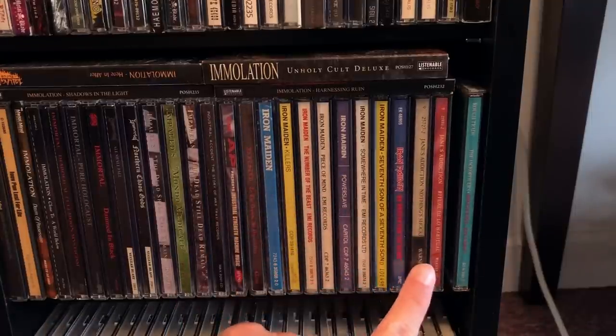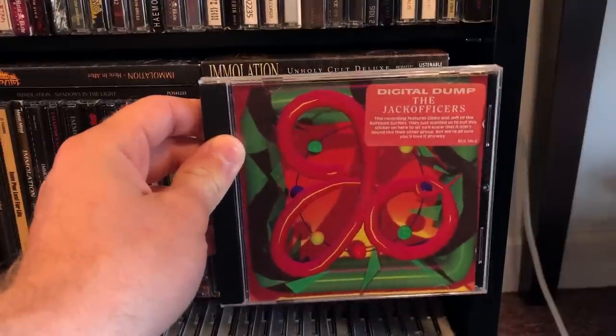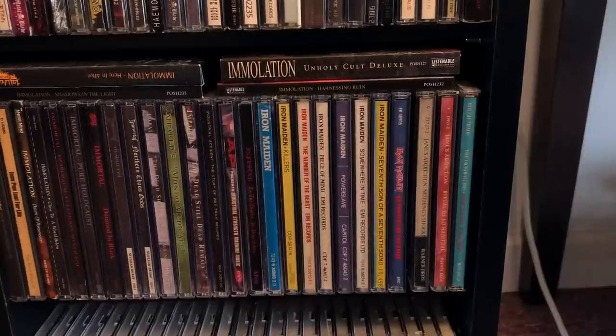Jane's Addiction — we have the uncensored artworks for these, feel free to look them up. And the Jack Officers, since I'm a Butthole Surfers fan — this album sucks, but hopefully someday you will see a Butthole Surfers video from me, and that is my primary reason for owning this album.